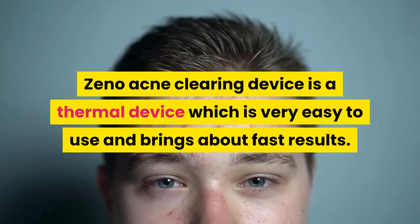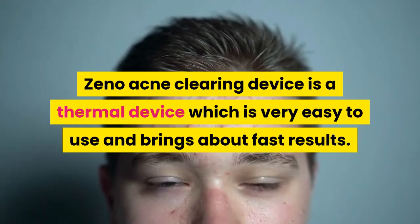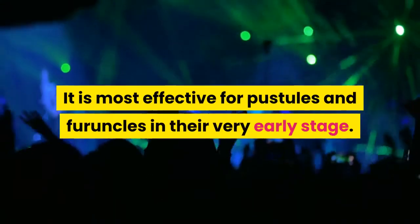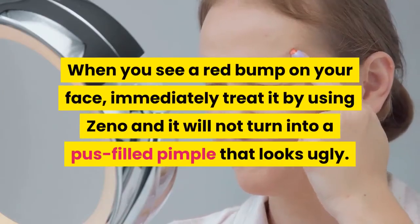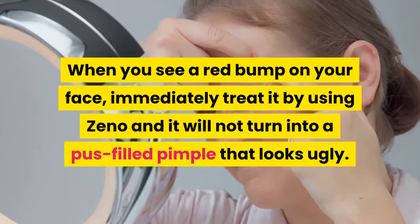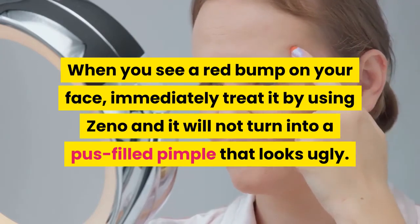The Xeno acne clearing device is a thermal device which is very easy to use and brings about fast results. It is most effective for pustules and furuncles in their very early stage. When you see a red bump on your face, immediately treat it using Xeno and it will not turn into a pus-filled pimple.